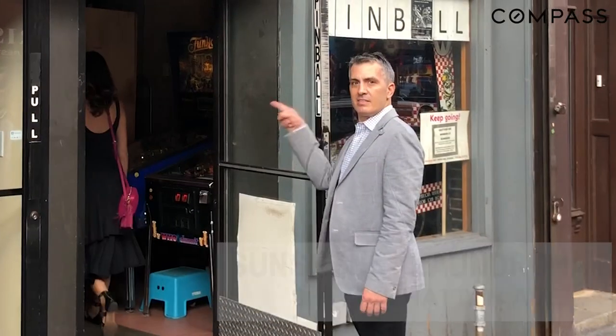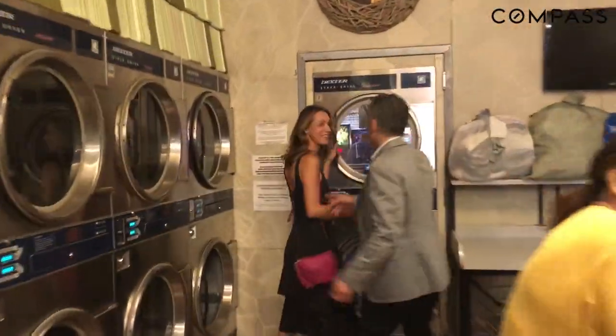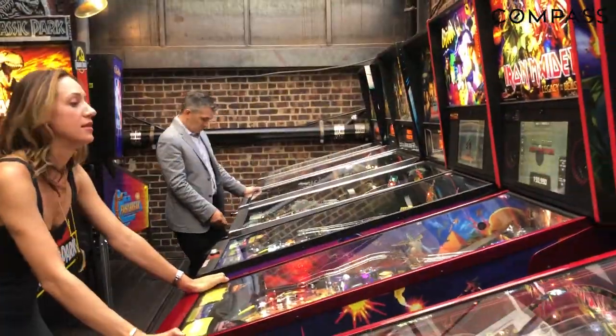Sunshine Laundry Mat. Trust me, this place is easy to miss, but once you've been inside you'll never forget it. Walk to the back and enter through the secret laundry doors and you will find a hidden bar with one of the city's coolest hidden pinball arcades. It's amazing.